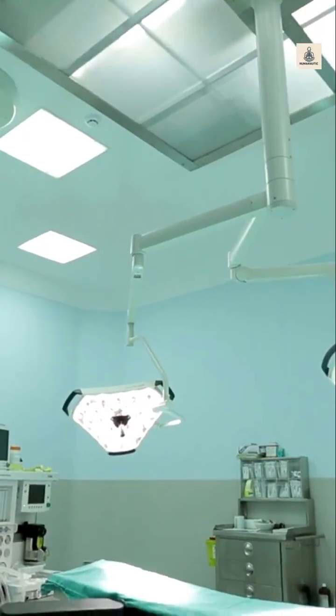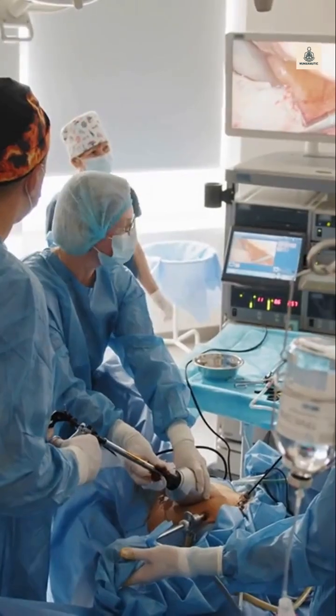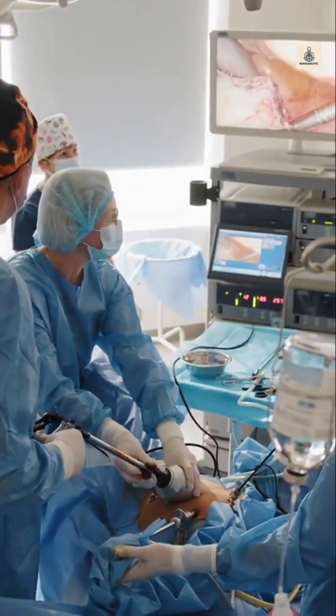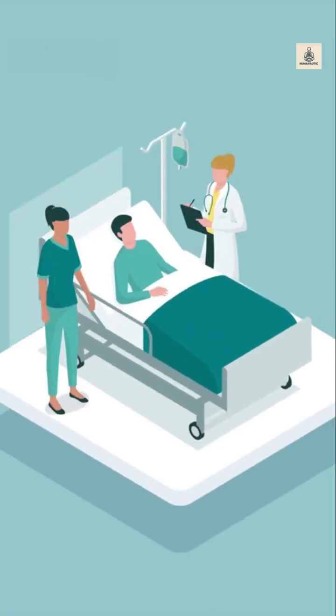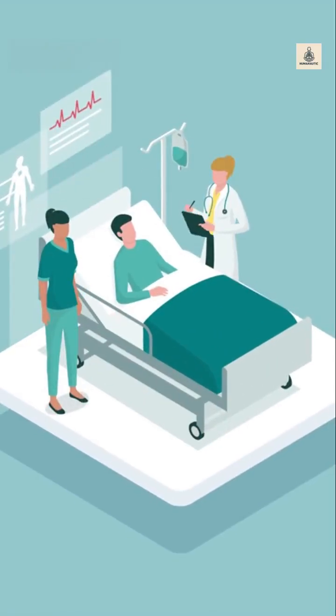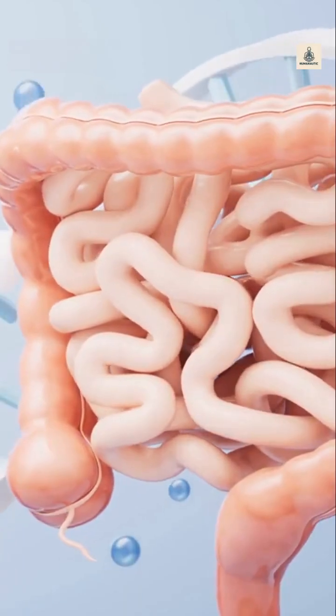Surgery and recovery. The most common treatment? Surgery. Surgeons usually remove the appendix through a small cut, called a laparoscopic appendectomy. Most people recover within a few weeks and live perfectly fine without an appendix. You don't really need it, but you definitely don't want it infected.